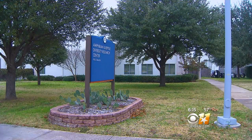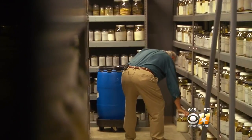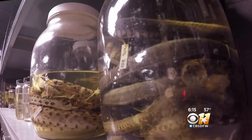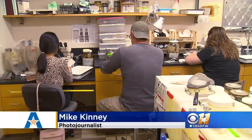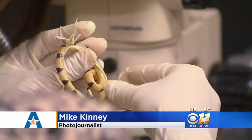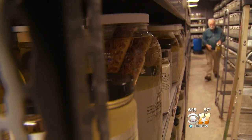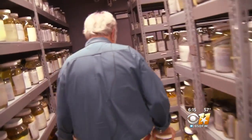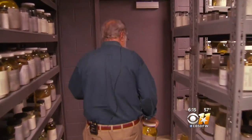This has become known as the Amphibian and Reptile Diversity Research Center. We're now the largest collection in Texas. We have a very active research program here. My name is Jonathan Campbell. I'm a professor of biology. I've been at UTA for 37 years.